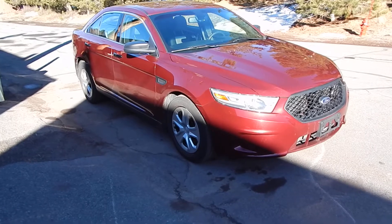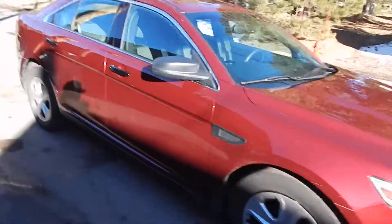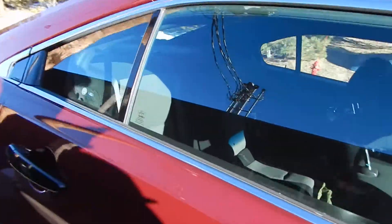No holes where the spotlight used to be, no holes for where the push bar used to be, because it never had them. Check this out — this is what's crazy over here.